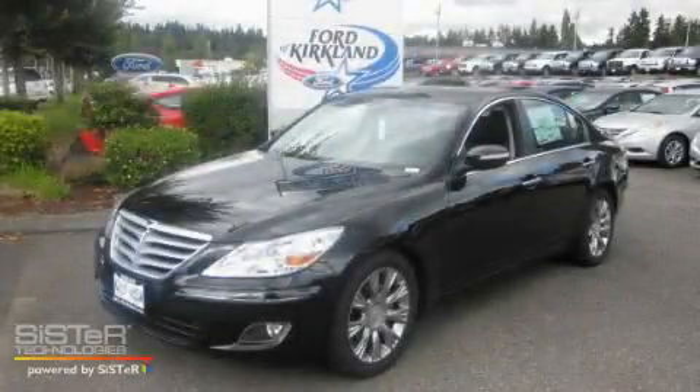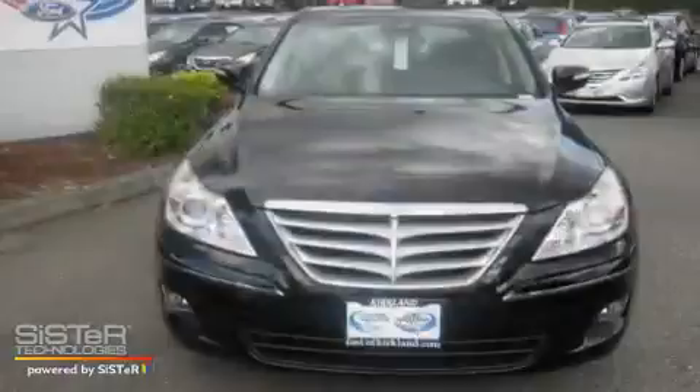This is a brand new 2011 Hyundai Genesis, a drive in shape that provides endless luxury.